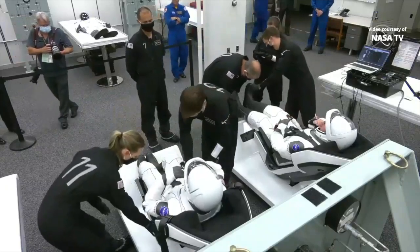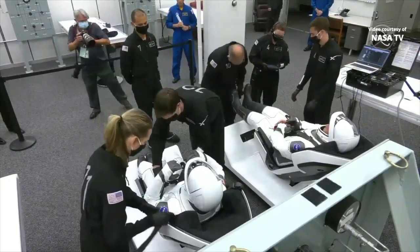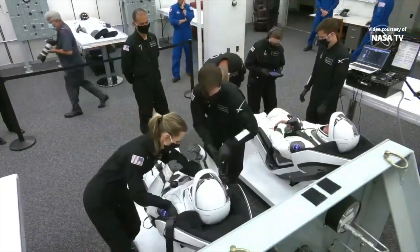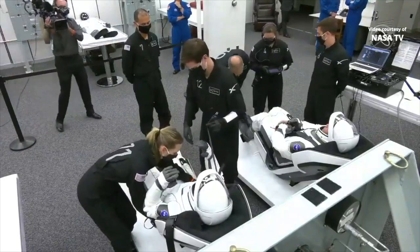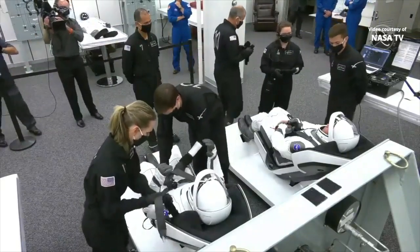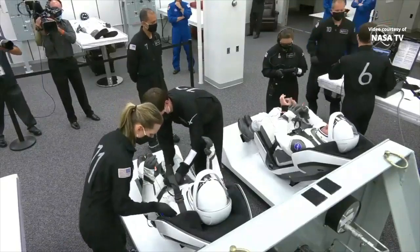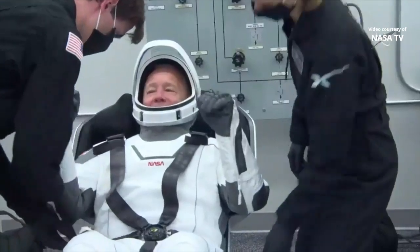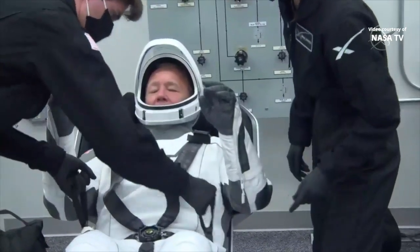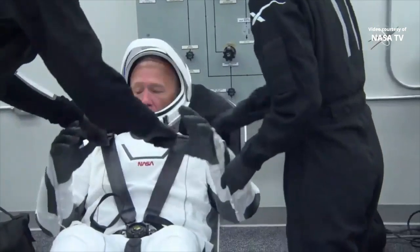A moment ago you may have seen one of the suit technicians attaching a big white umbilical to the leg of the suit. That is the way in which the communications and the air flow — all of that — is happening through that umbilical, which is connected to the seat. Right now the team is getting the crew all buttoned up in their five-point harnesses and getting ready for those checkouts.